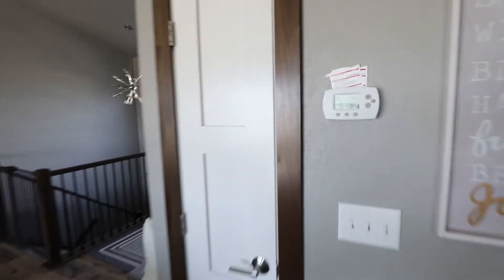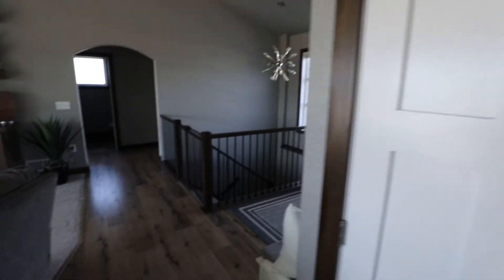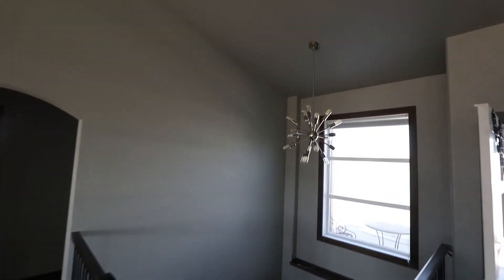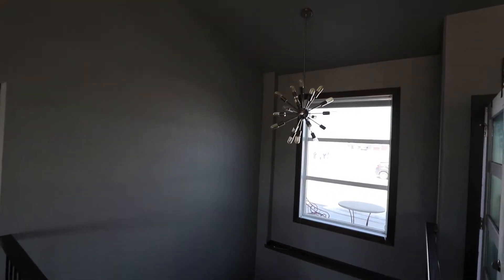Looks like just a storage area in here — nice storage space right there. There's a Honeywell thermostat, and then these stairs go downstairs. That's an awesome fixture right there — very cool light fixture.